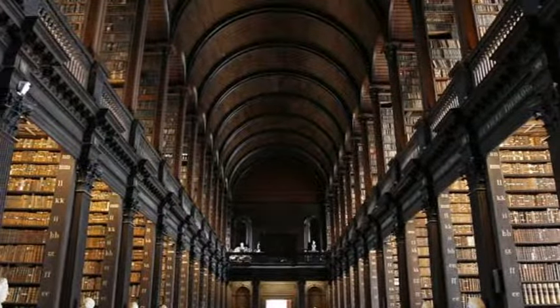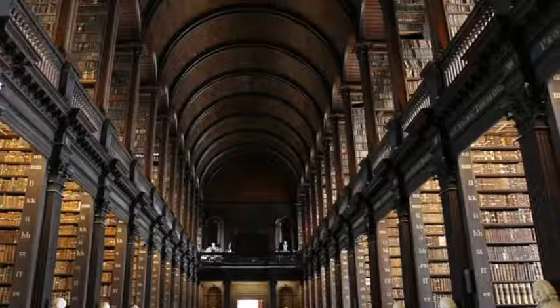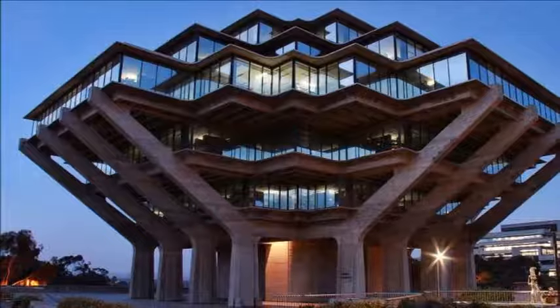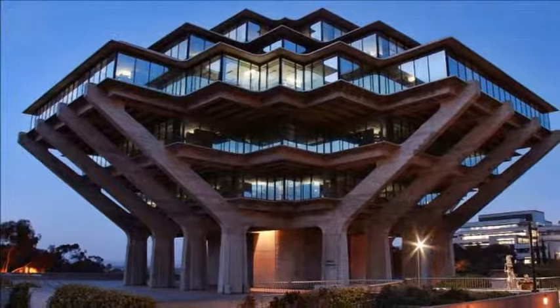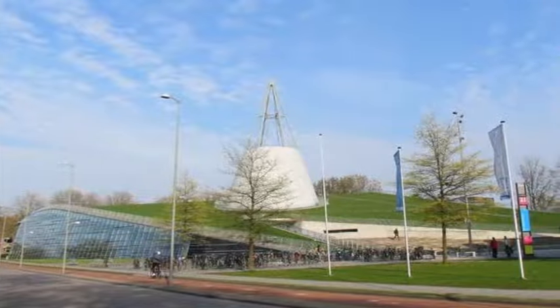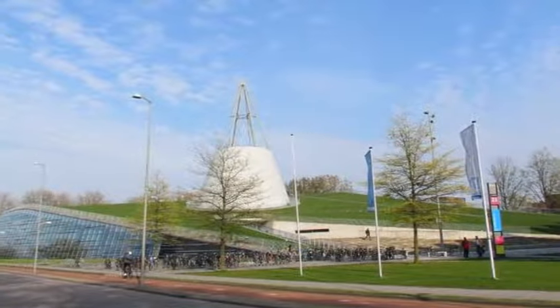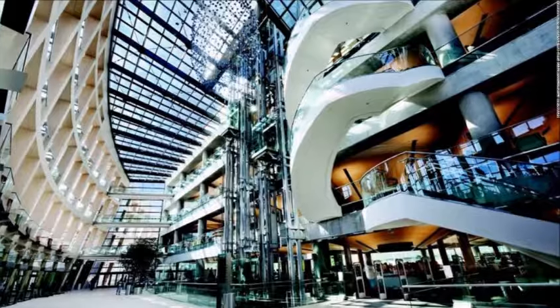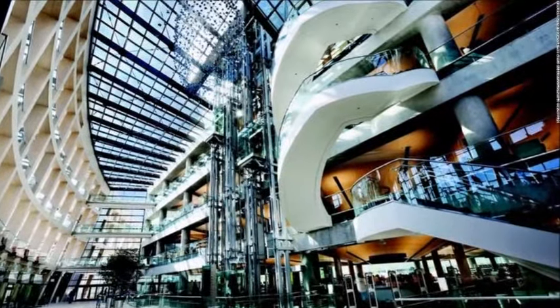Trinity College Library, Dublin, Ireland. Old? Yes. Boring? No. The Trinity College Library in Dublin is the oldest library in Ireland, founded in 1592 by Queen Elizabeth I. Not only is the exterior impressive, it boasts the largest single-chamber library in the world, also known as the Long Room.